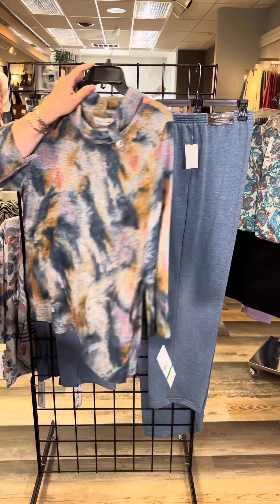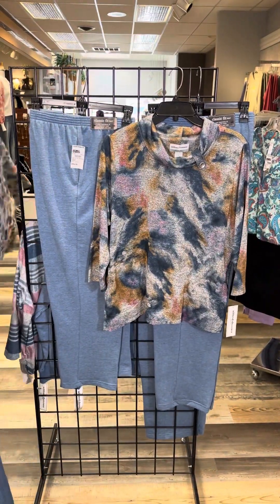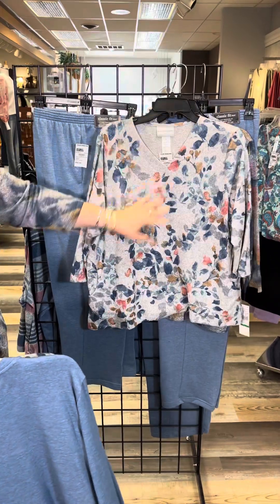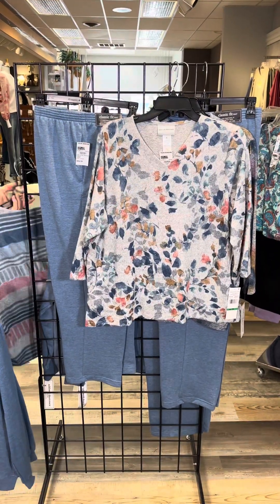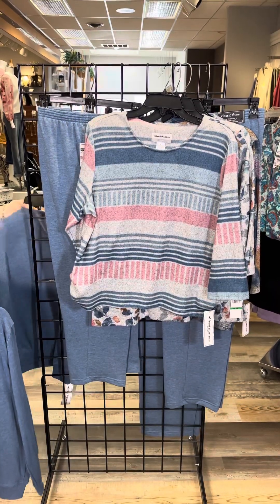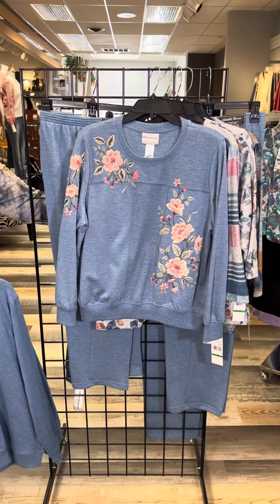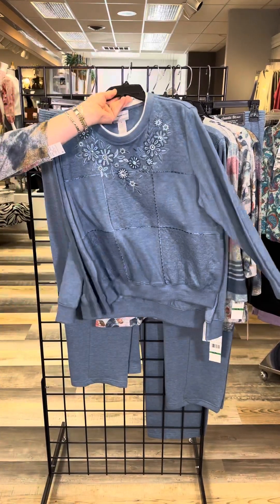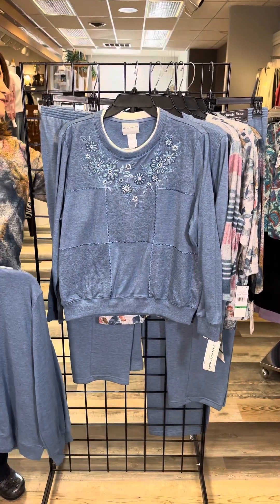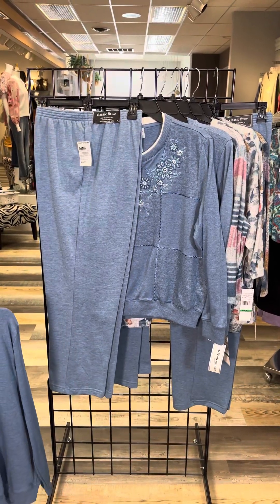Now in special sizes, in Petite, we have twinning with me — look at that wonderful marbleized pattern. The super soft brushed with the floral, V-necks available in Petite. The brushed with the stripes and a little bit of geometric mixed in. The sweatshirt with the embroidery, another sweatshirt with embroidery for Petite, and the Petite gal has their own pant as well.